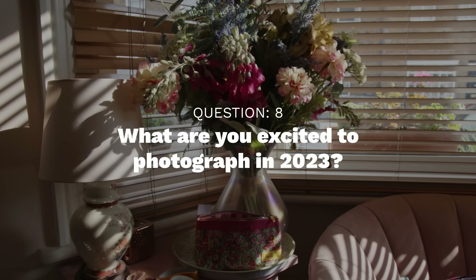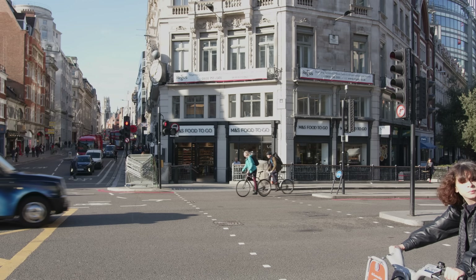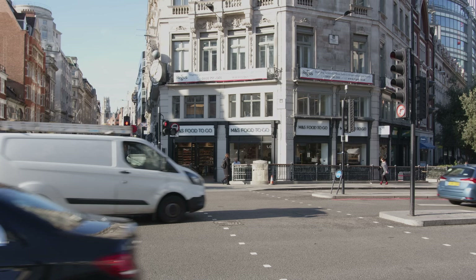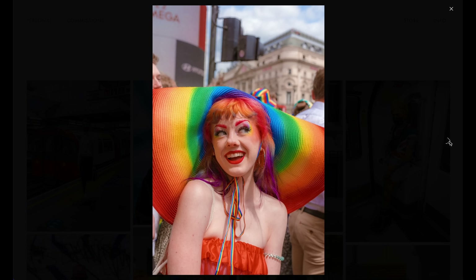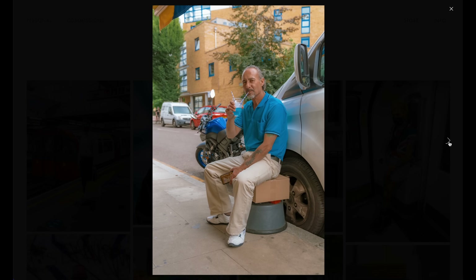What are you excited to photograph in 2023? I'm excited to photograph more of the UK, and I'm hoping to actually leave the country this year — I haven't been abroad since 2019, so I've got a couple of trips planned. Having spent so long photographing London, any change of scenery is really motivating and fun. I'd also like to get back into taking street portraits — I was on a bit of a roll with that in 2019-2020 but fell off it, and I've found it quite hard to build up the confidence to approach people again. But just excited to take photos in general — always pumped to be out with a camera.